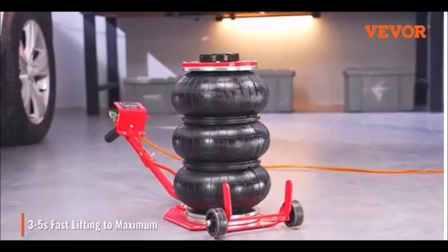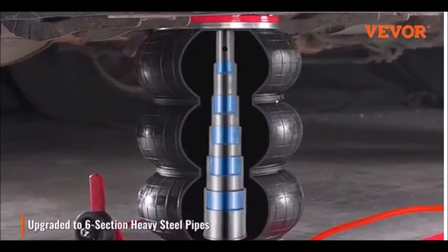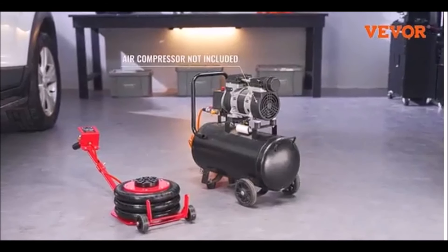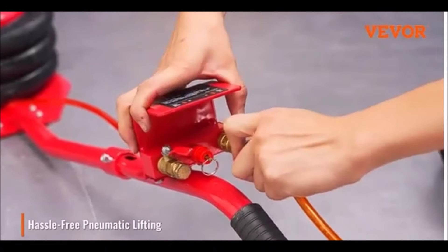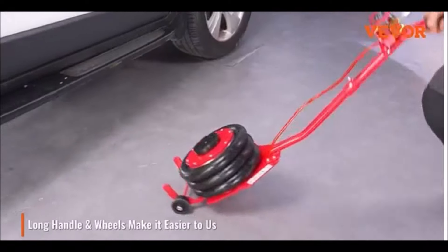Need to lift your vehicle in a flash? The Vever Air Jack is here to help. This powerful air jack lifts your car in seconds, making tire changes and repairs quick and easy. Its durable construction ensures long-lasting performance. Perfect for garages and workshops, this tool is a true game-changer.